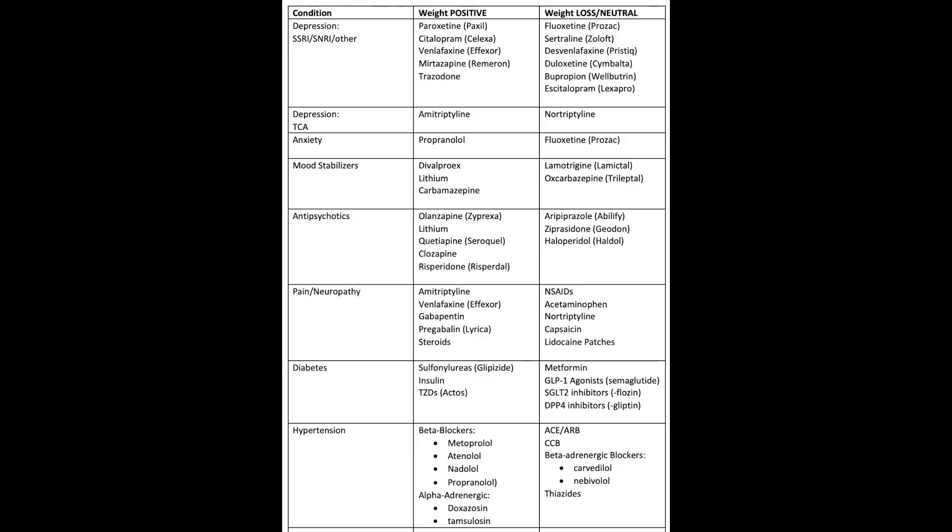Let's go through this chart that I made and you can see if you're taking any of these medications. If you are and have noticed weight gain since starting the medication, it may be worth talking about potentially switching it with your doctor.